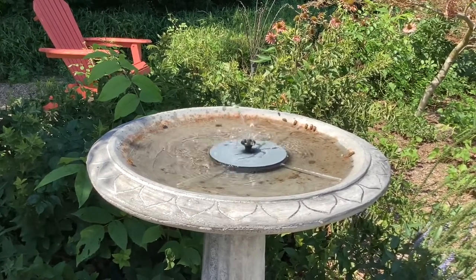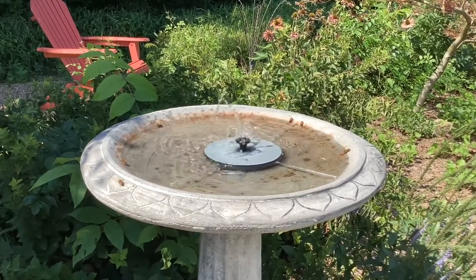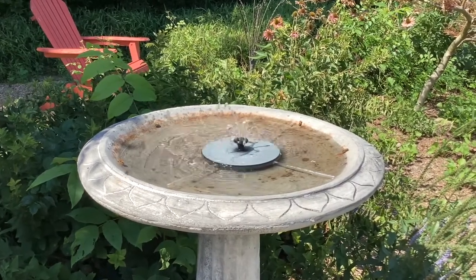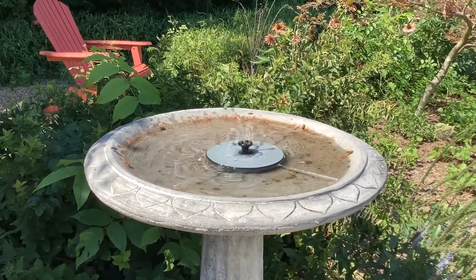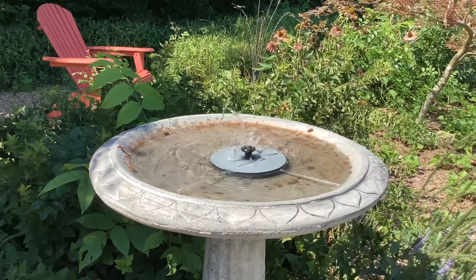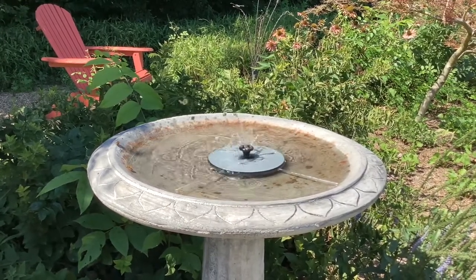I also have a small ditch slash creek close by — it really only has water in it when it's raining, with a few puddles here and there. I have seen them in there before, but this year they have really enjoyed this new fountain. It's been fun just sitting here watching them do their thing.